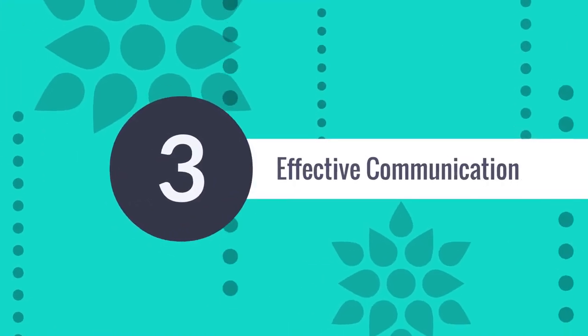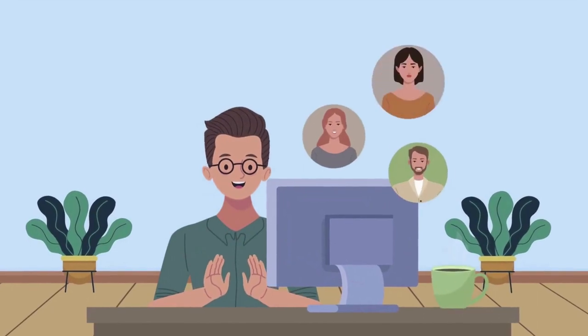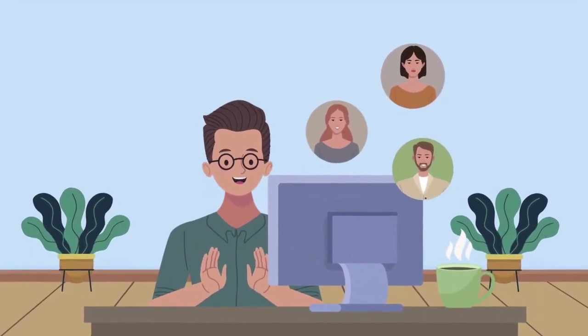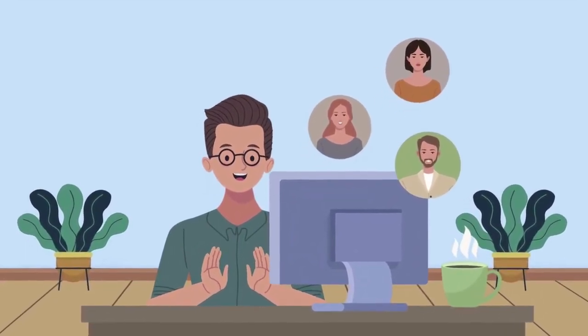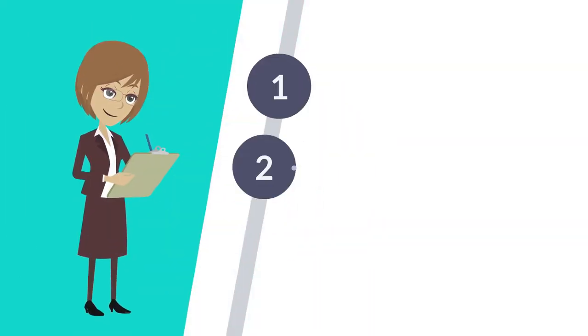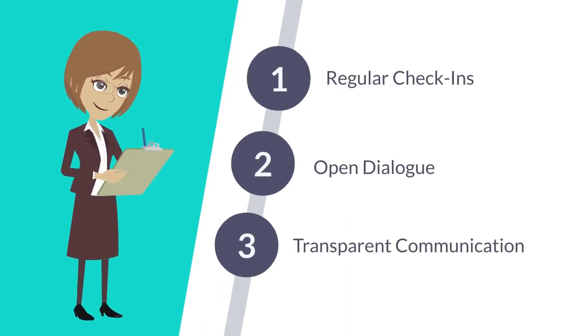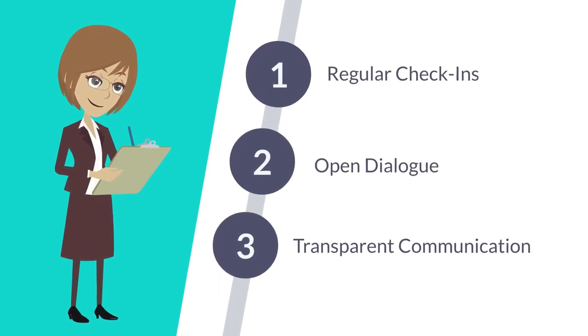Third is effective communication. Communication is the bedrock of any inclusive classroom. In our ideal setting, teachers actively communicate with students, parents, and support staff. Regular check-ins, open dialogue, and transparent communication channels create an environment where everyone is on the same page.